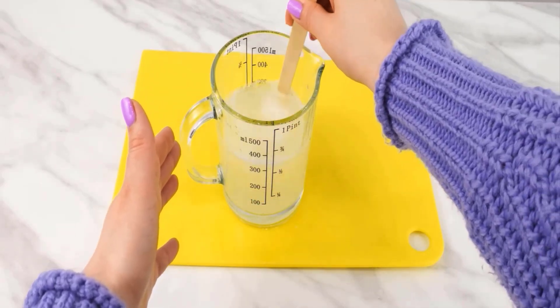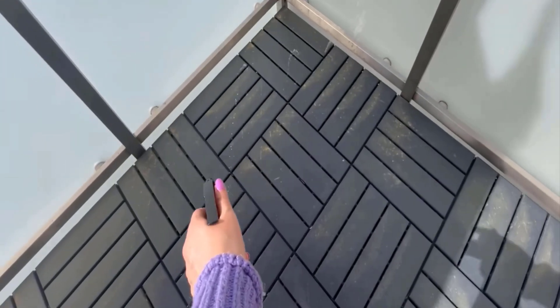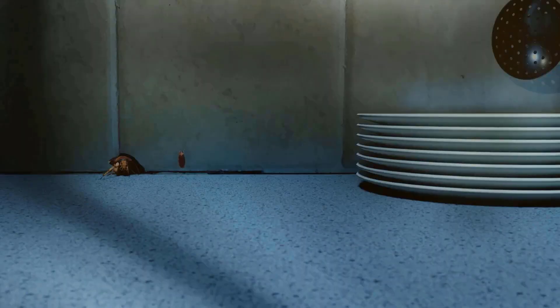Mix all the ingredients together very well, then pour the solution into a spray bottle. Spray the mixture in areas where cockroaches are commonly found, such as kitchens, bathrooms, and dark corners.